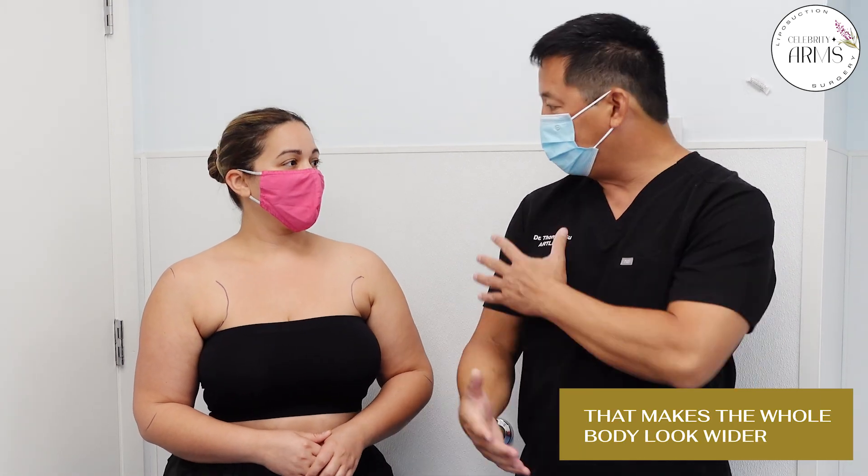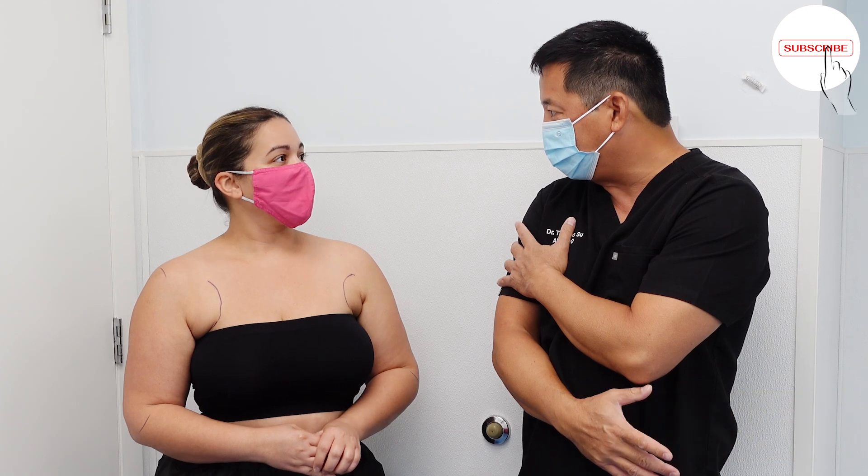So by the end of the day, when we get all this gone, you are going to look much more petite. And it's not just going to be, oh, your arms look skinnier. When people look at you, it's going to look like, oh my God, she looks like you lost 10, 15 pounds. So it does make people look much more petite when they have a lot of fat on the sides of the arms.